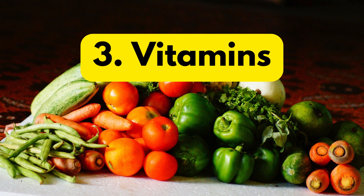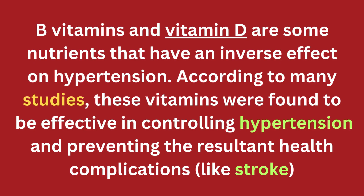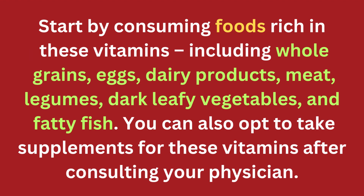Vitamins. B vitamins and vitamin D are some nutrients that have an inverse effect on hypertension. According to many studies, these vitamins were found to be effective in controlling hypertension and preventing the resultant health complications, like stroke. Start by consuming foods rich in these vitamins, including whole grains, eggs, dairy products, meat, legumes, dark leafy vegetables, and fatty fish. You can also opt to take supplements for these vitamins after consulting your physician.